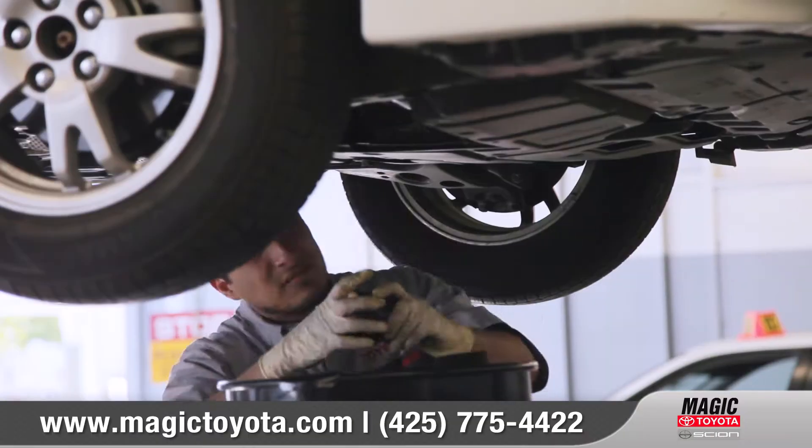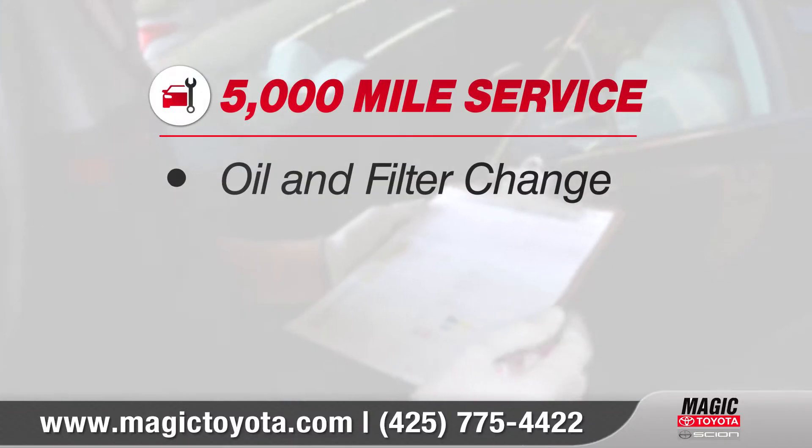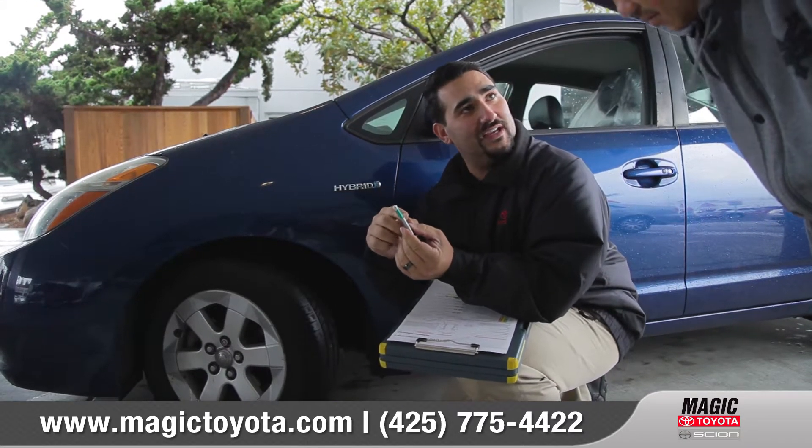People are always asking us what a 5,000 mile service entails. A 5,000 mile service here at Magic Toyota includes an oil and filter change, a tire rotation, and a complete multipoint inspection, where we'll let you know anything we find, or even let you know everything looks perfect.